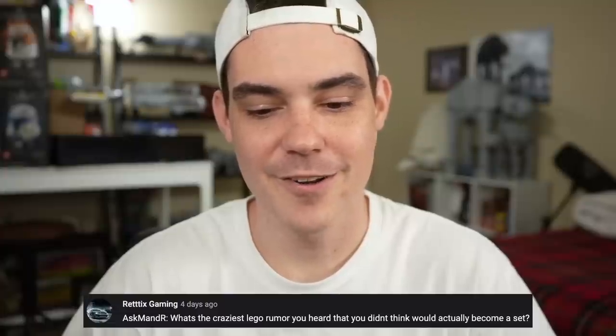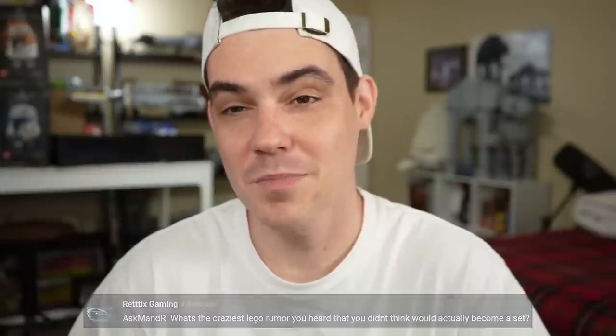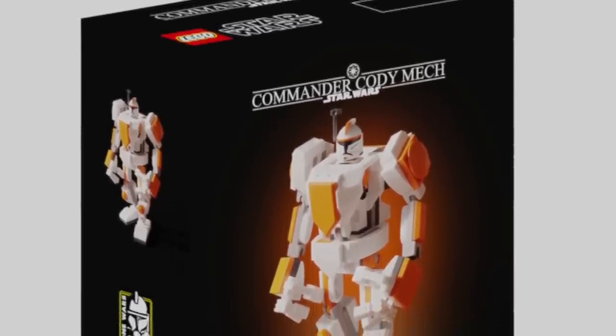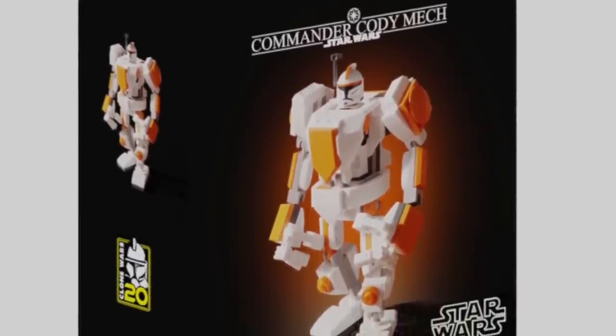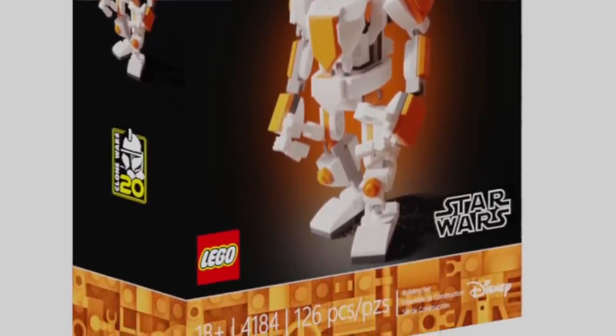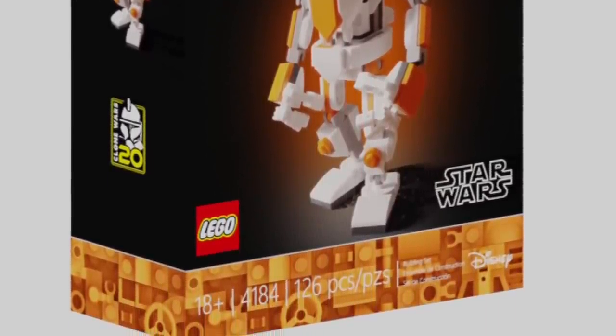ReddixGaming says: what's the craziest LEGO rumor you heard that you didn't think would actually become a set? When I heard about the mechs, what a week or two ago, I was pretty broken up about it. I knew it would be trouble. I knew everyone would be very upset about it. There are other crazy rumors over the years that surprised me when they came true, but these mechs right now — recency bias included — are definitely near the top, if not at the top of that list.